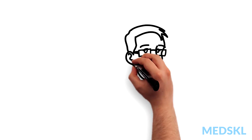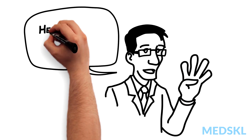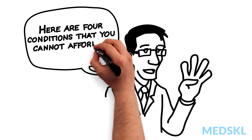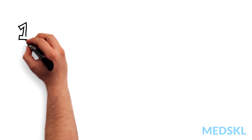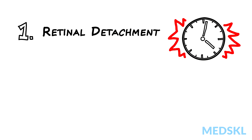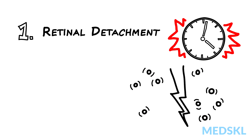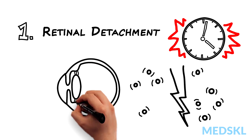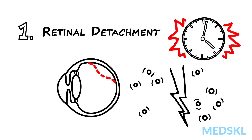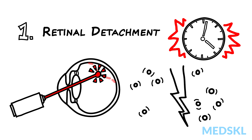Acute visual loss is something that you must take very seriously. Here are four conditions that you cannot afford to miss. Number one: retinal detachment — hours matter here. Think of this if there were preceding flashes or floaters, or if there is a new visual field defect in one eye. If referred early enough, retinal tear and detachment can be treated and visual loss prevented.